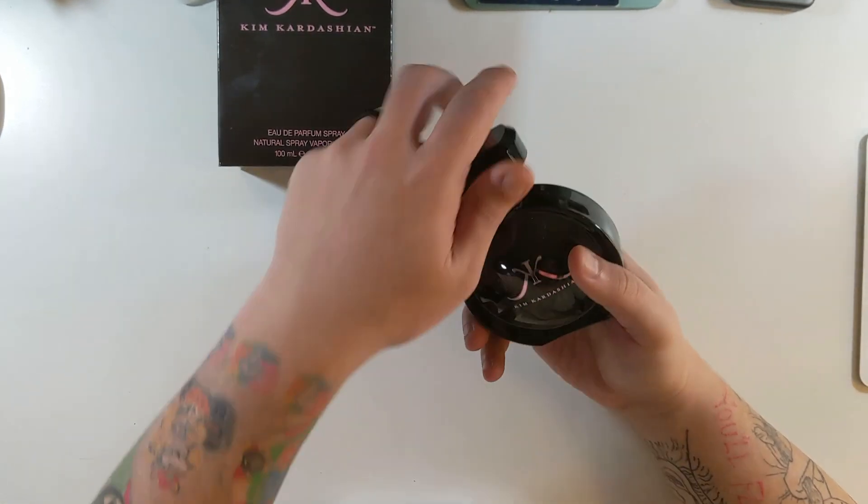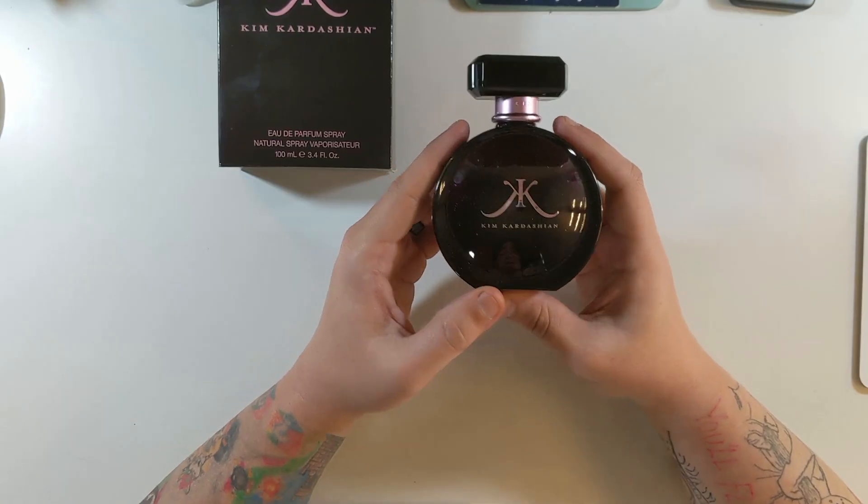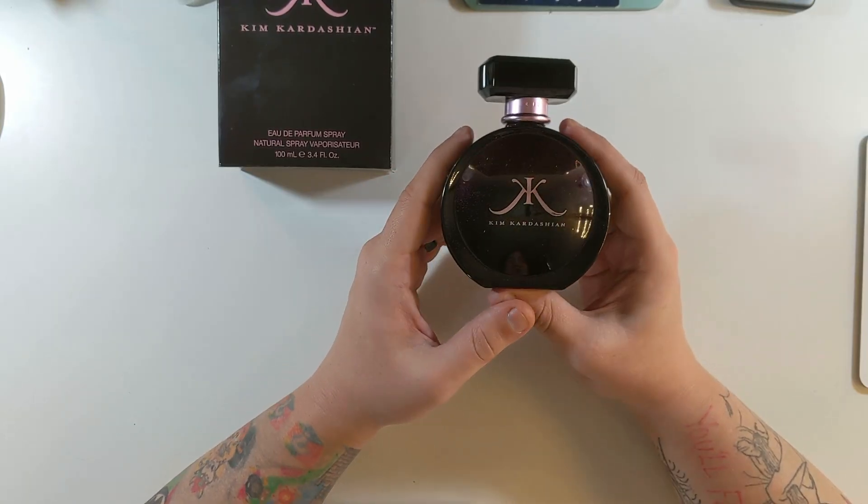Very nice, wow — very sweet smelling in my opinion. Well, there we go, the Kim Kardashian perfume.